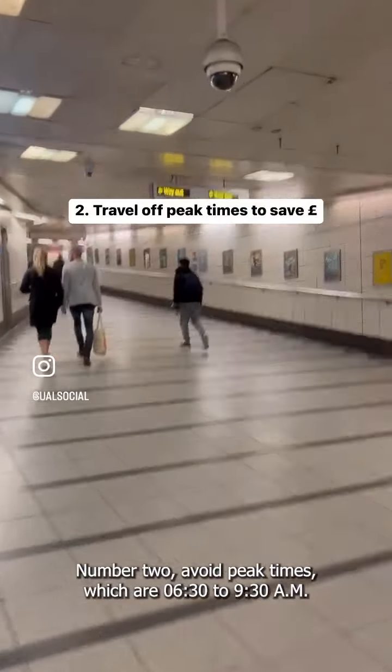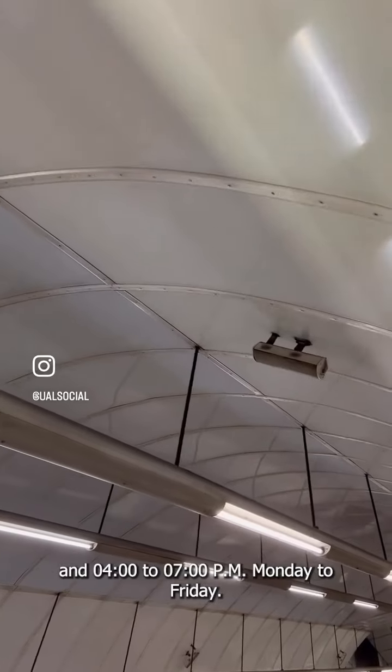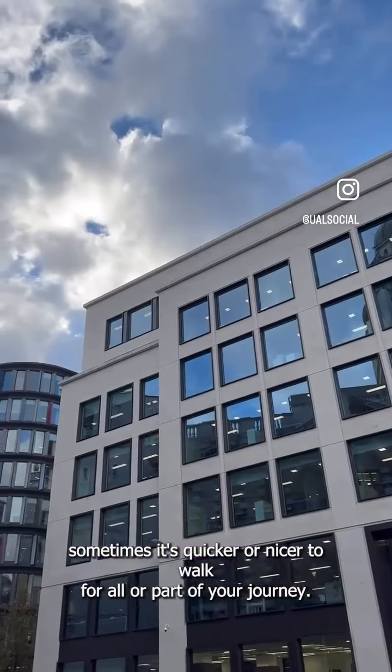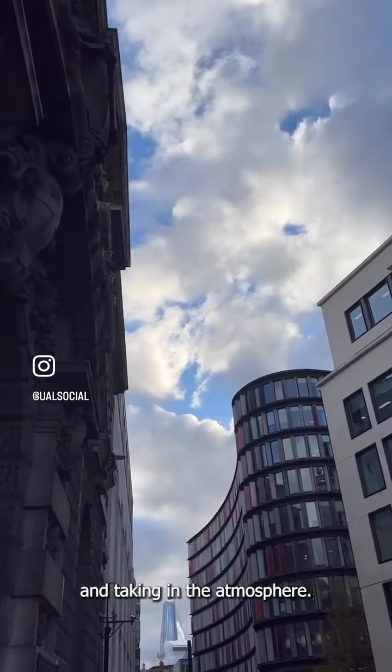Number two, avoid peak times which are 6:30 to 9:30am and 4 to 7pm Monday to Friday. Number three, sometimes it's quicker or nicer to walk for all or part of your journey. There's something beautiful about looking up at the Christmas lights and taking in the atmosphere.